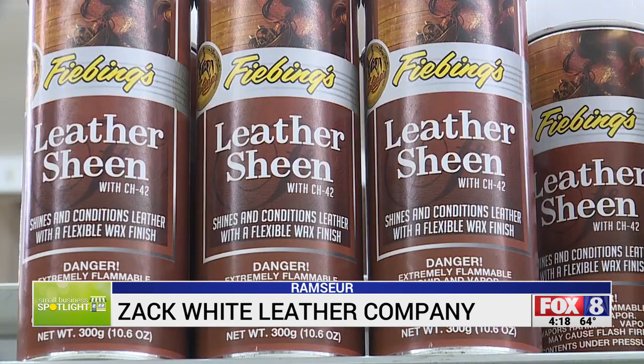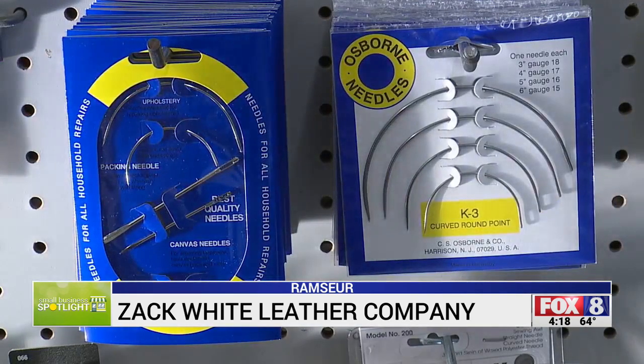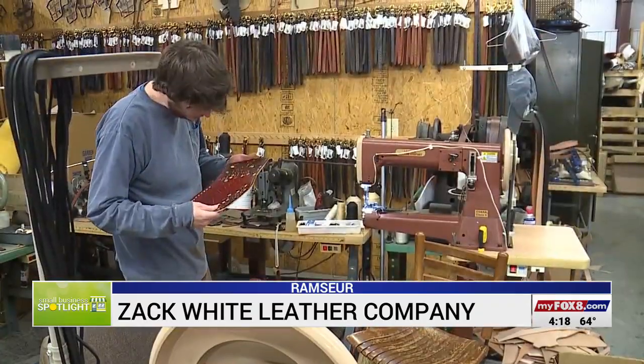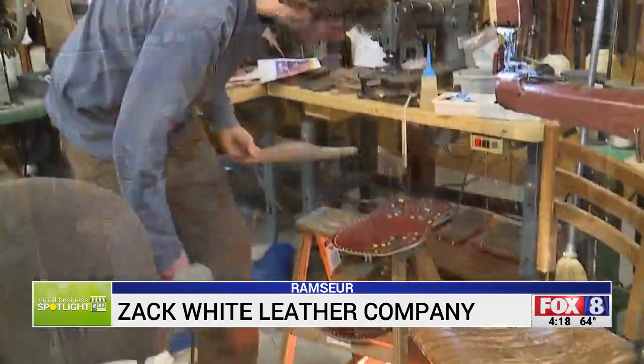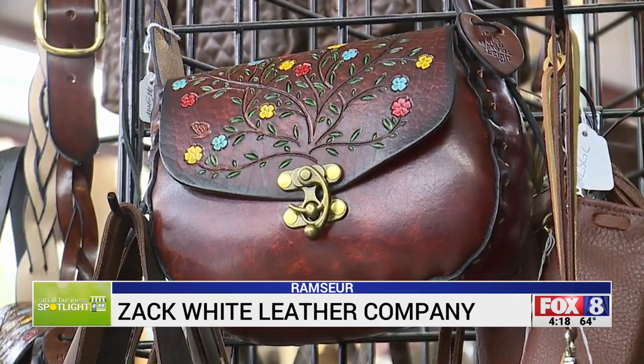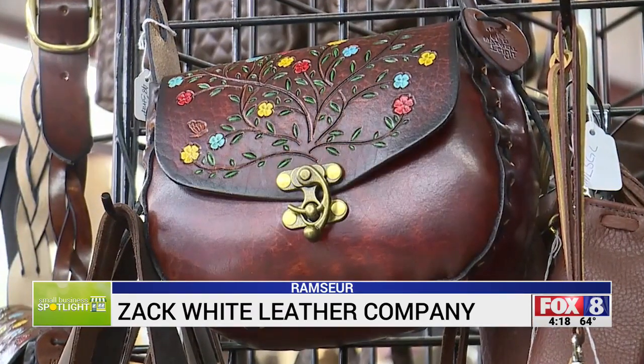Leather tools, conditioners and dyes for beginners all the way up to professional products. If you buy stuff online, you don't know what you're buying. Leather is something that you've got to look at and feel and touch, and they can do that here. So if you have a project, Tim and his team will cut the pattern, provide the leather and you put it together. Daniel Pierce, Fox 8 News.